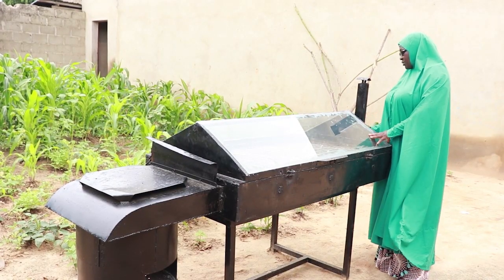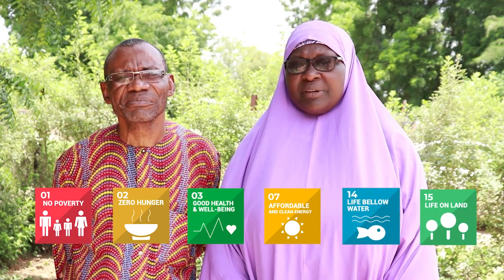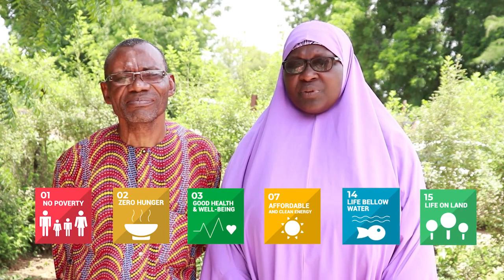To achieve the sustainable development goals 1, 2, 3, 7, 14 and number 15, the use of solar drying must be put into perspective to have a better society.